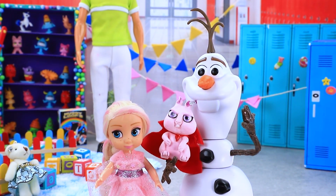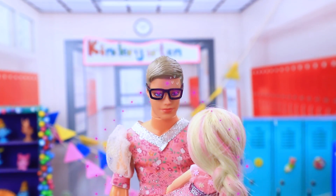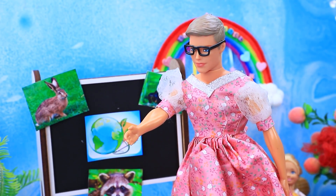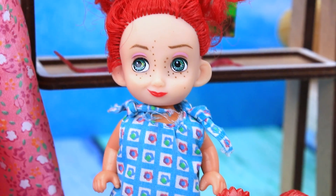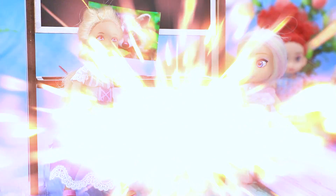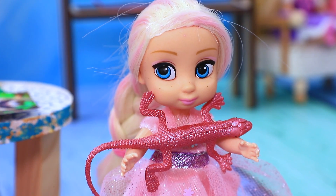Olaf brings Elsa to kindergarten. He encourages her to meet the other kids. The children introduce their animals — one has a pet cockerel. Oh pink! Oh lovely! They meet Neville and decide to decorate him too.